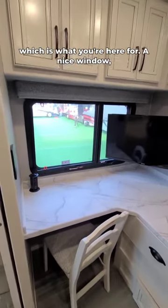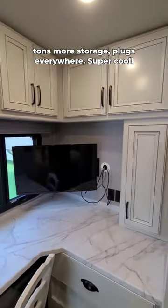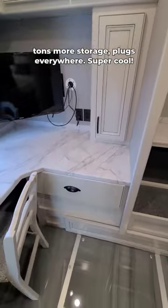Over here we have the office, which is what you're here for — a nice window, tons more storage, plugs everywhere. Super cool.